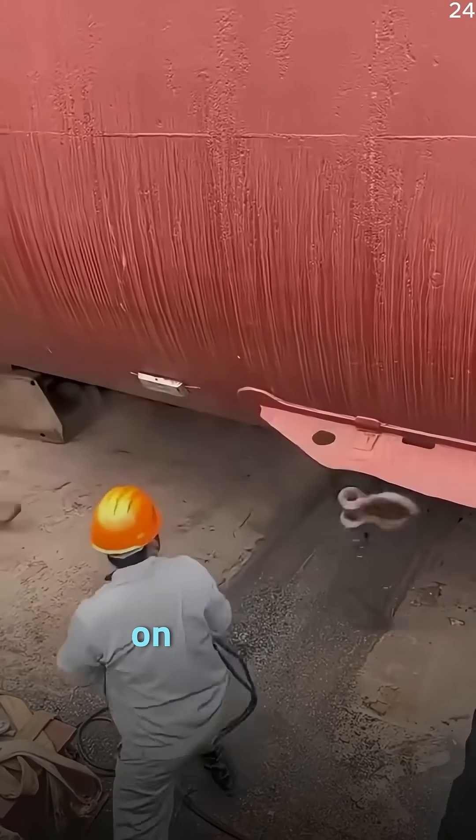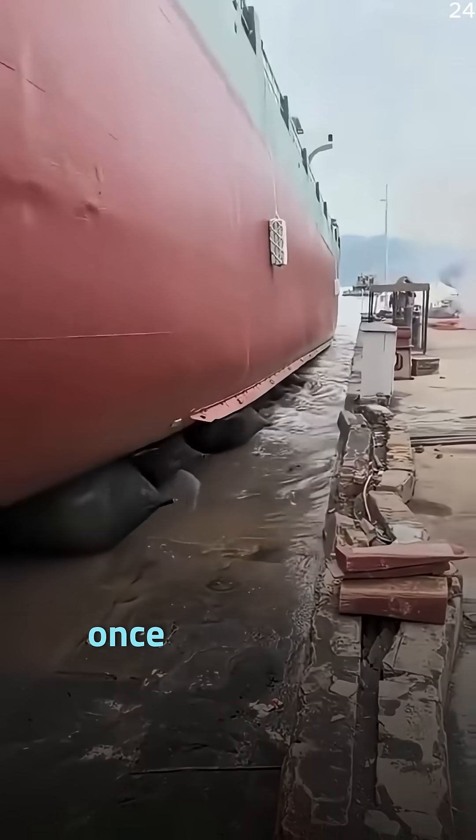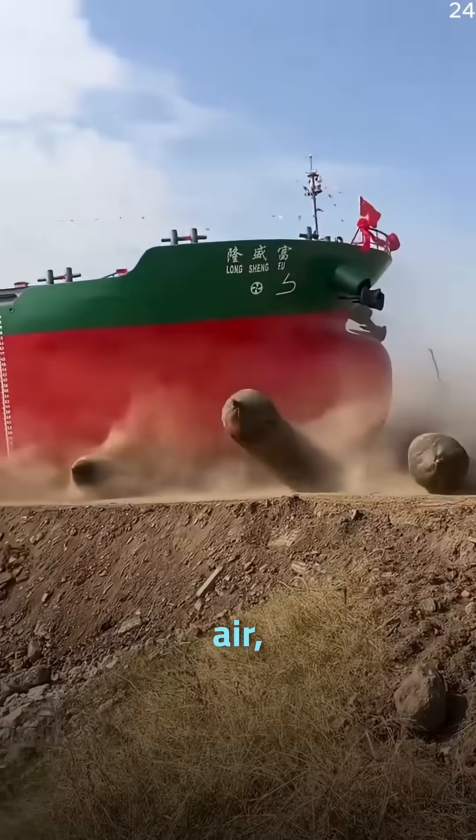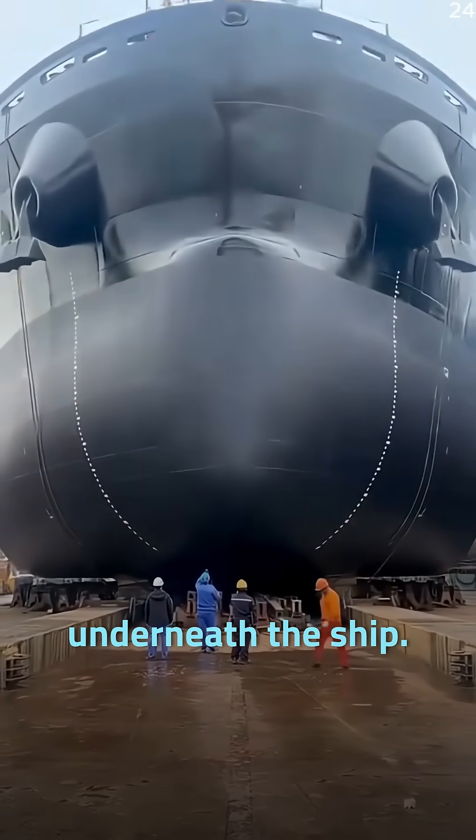These ships are first constructed entirely on land, close to the shoreline. Once the structure is complete, enormous rubber cylinders filled with compressed air, known as marine airbags, are placed underneath the ship.